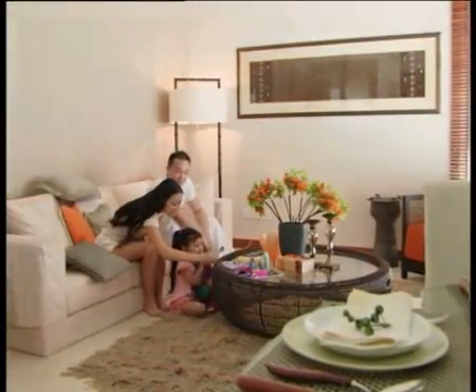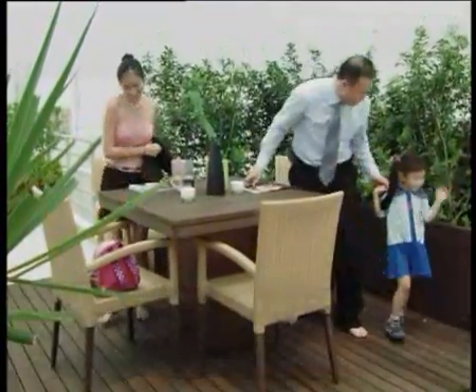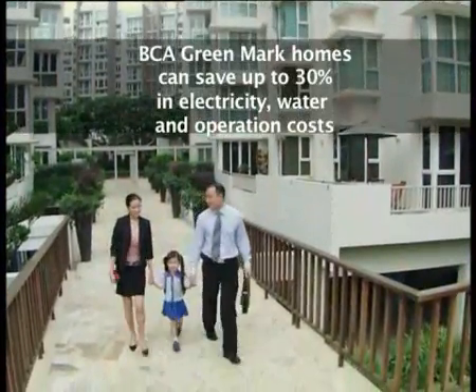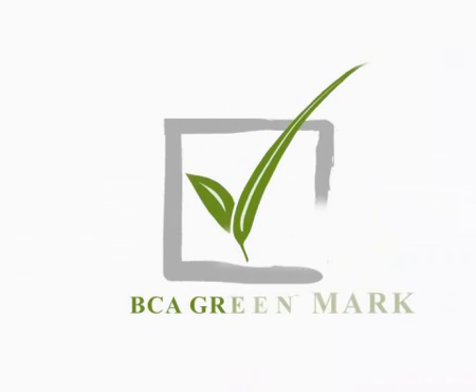The features designed and adopted in BCA Greenmark Homes can help us save up to 30% of utility and operational costs, and at the same time provide a healthier living environment for our family. BCA Greenmark Homes — a smarter choice for our future.